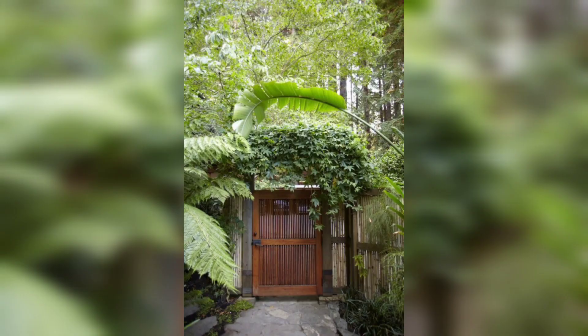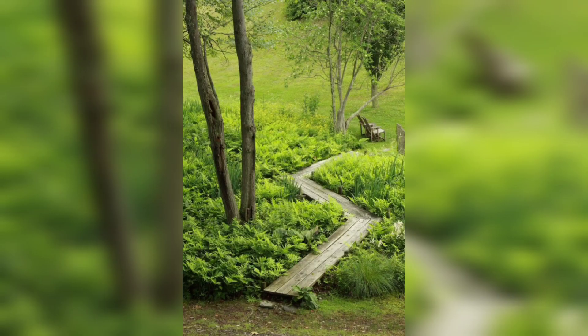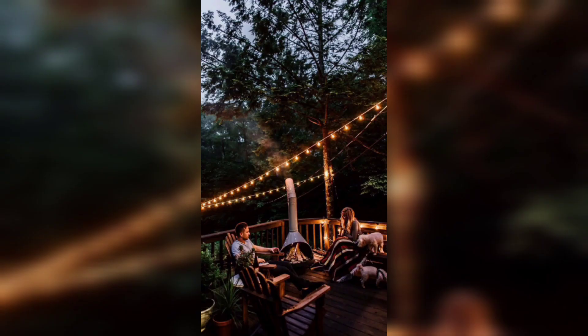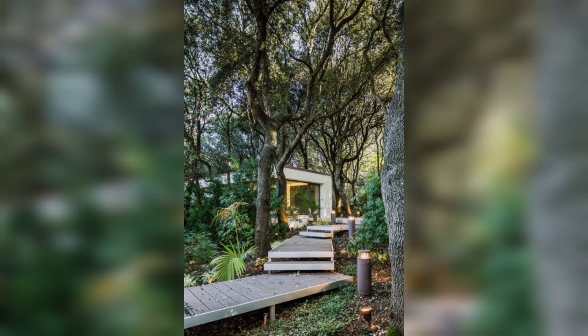Hi, I am... I always loved spending time in nature and gardening is my way of connecting with the environment. This little patch of land in the woods has been my sanctuary for the past few years and I am excited to share it with you.